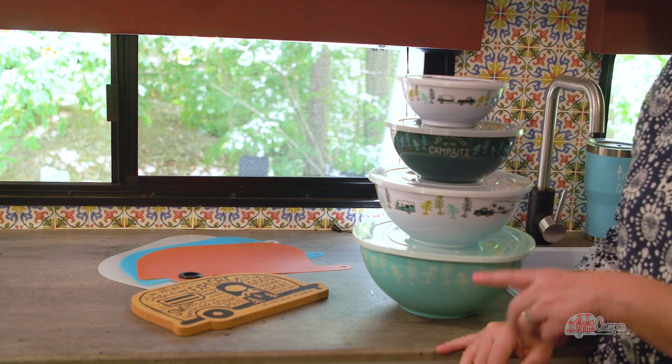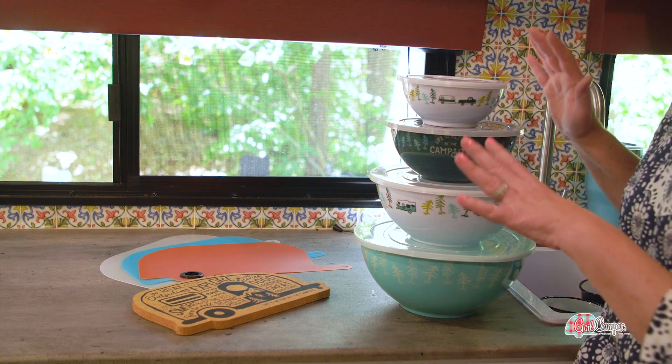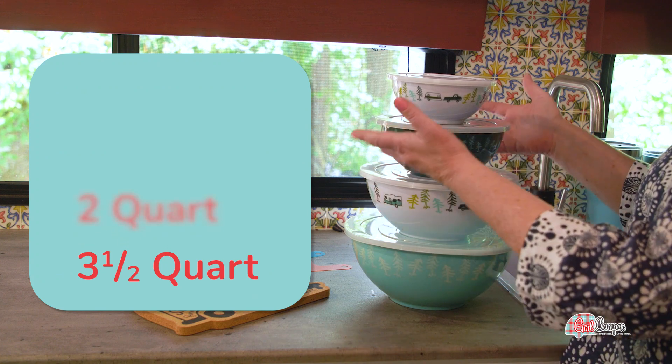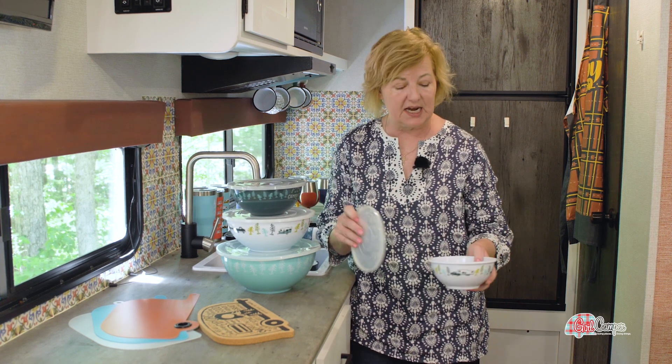One of them is a product that I not only use at the campground, but I have a second set because I use these at home all the time. It's the Melamine Stacking Bowls. They run from three and a half quarts, two quarts, one and a half to a half quart. They come with wonderful lids that are super tight.